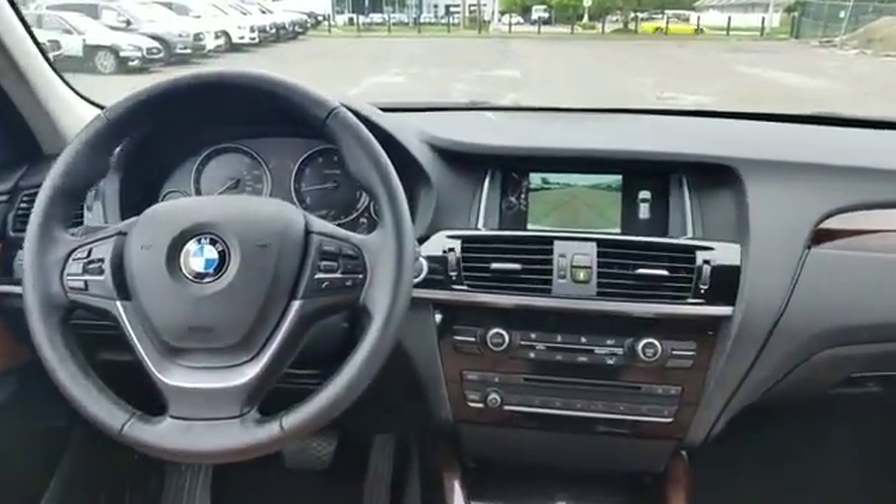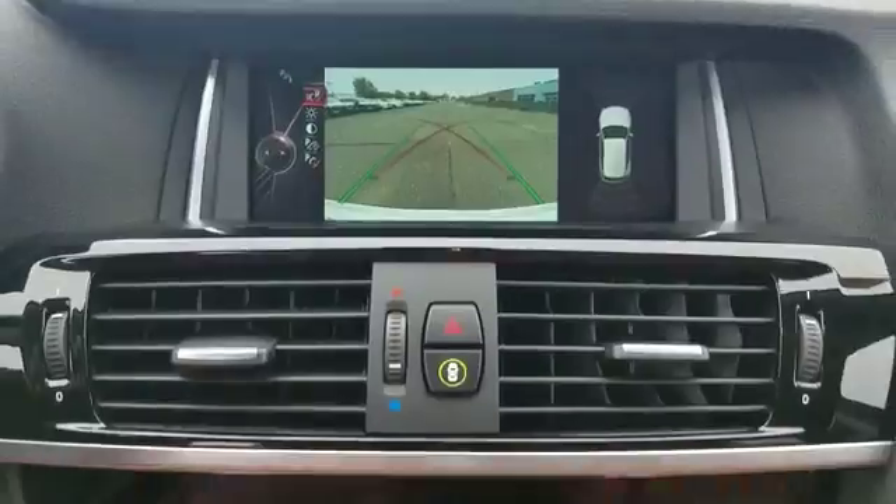Auto climate control. Get pre-approved now and make this your next vehicle.